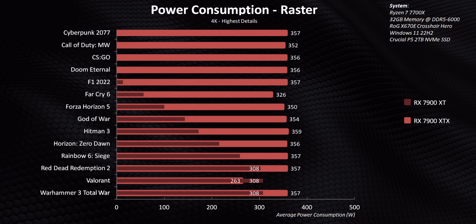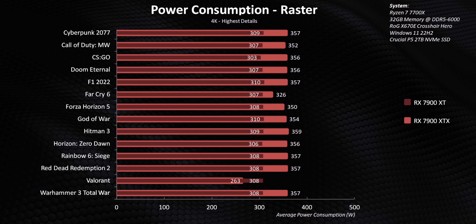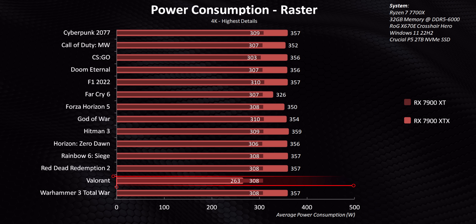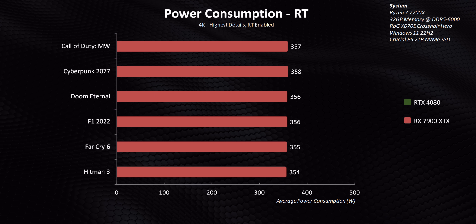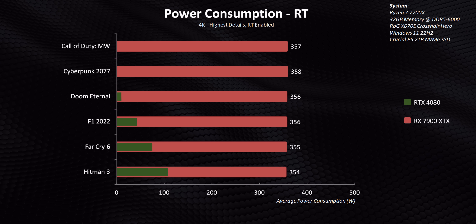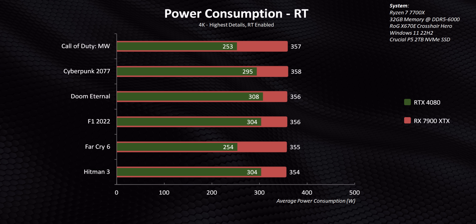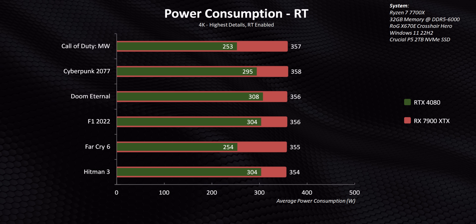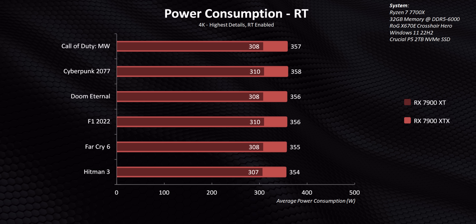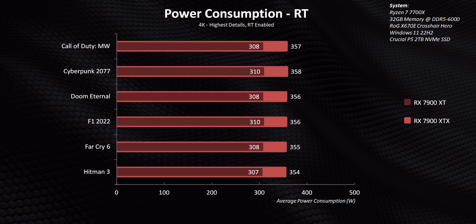The RX 7900 XT hovers right under the 315 watt mark in every single game. The only exception for both GPUs is Valorant, since even with the Ryzen 7700X we're running into a CPU bottleneck. The same goes for ray tracing — the 7900 XTX is certainly power hungry compared to the RTX 4080, and in some situations it can need almost 100 watts more, which might be concerning for some people. But interestingly, AMD's cards draw exactly what they advertise, whereas the RTX 4080's power fluctuates a lot from one test to another.